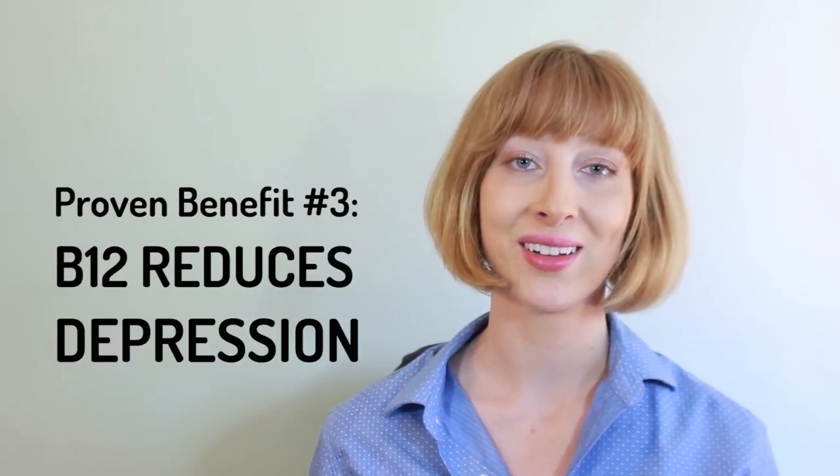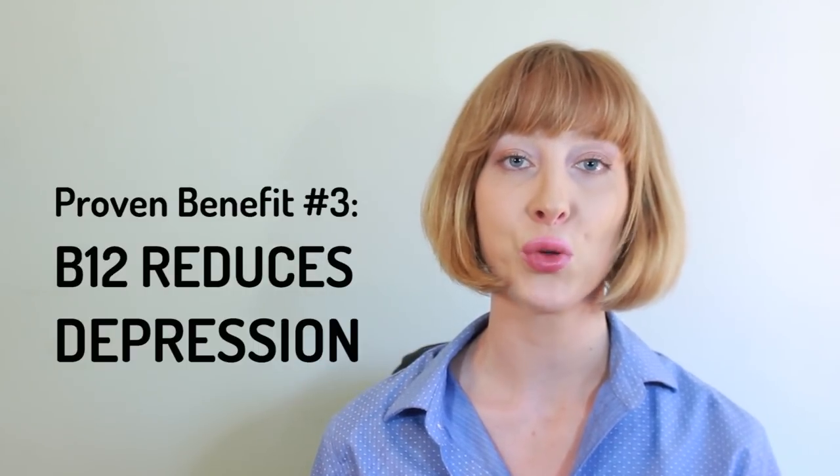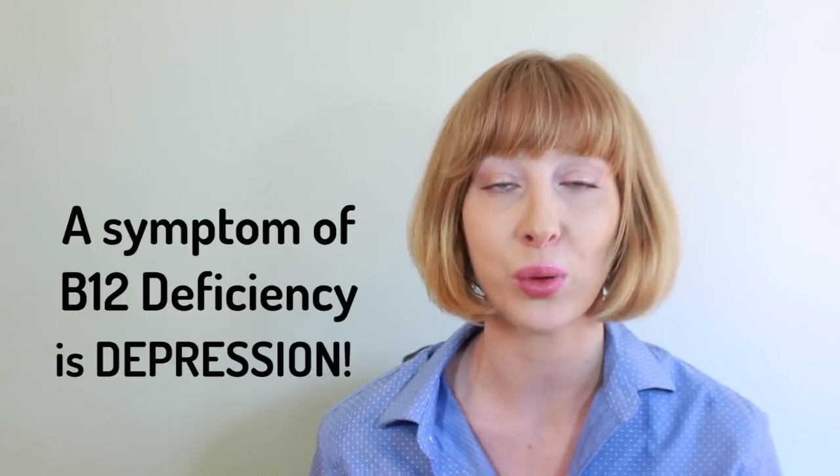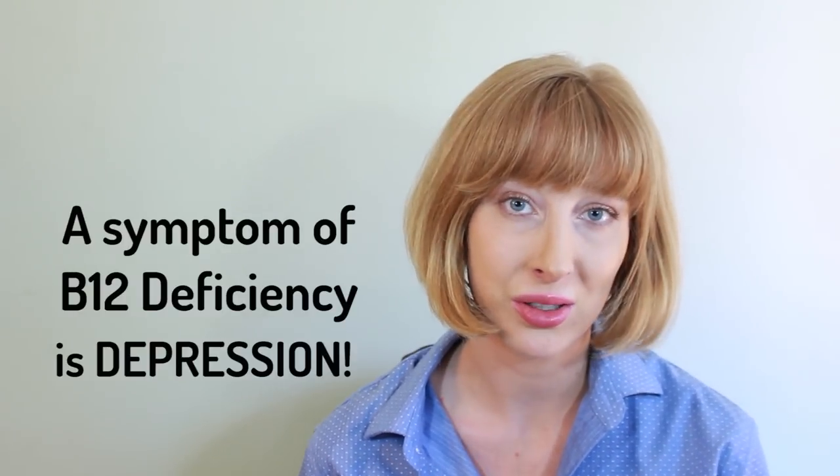Three: reduce depression. B12 has been proven to help reduce depression by helping your brain and gut create more serotonin — your happy molecule. In fact, one of the symptoms of B12 deficiency is depression, and that was certainly true for me.